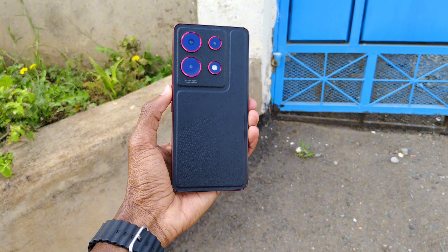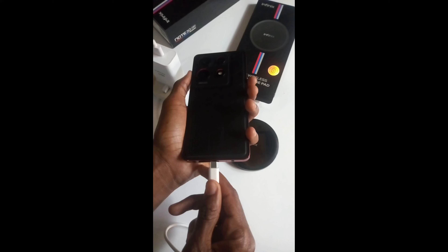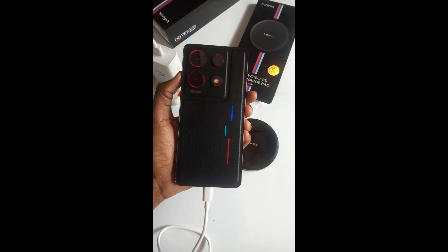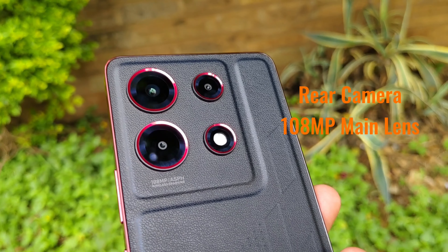One cool feature that I like about this phone is that the back may look like normal leather, but it's not. When you plug in the phone or when you receive a notification, certain sections of the back light up.